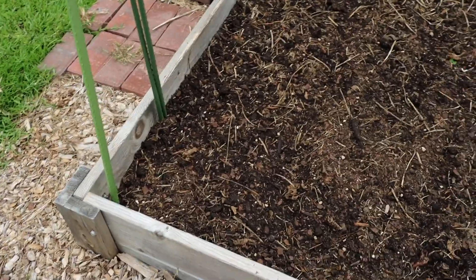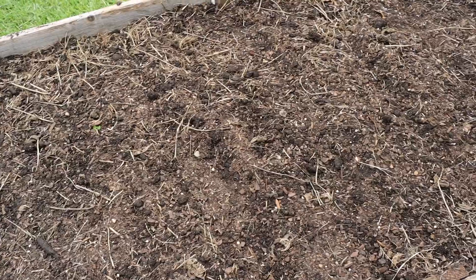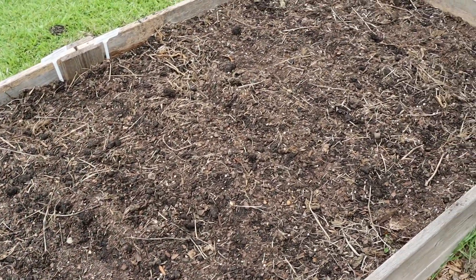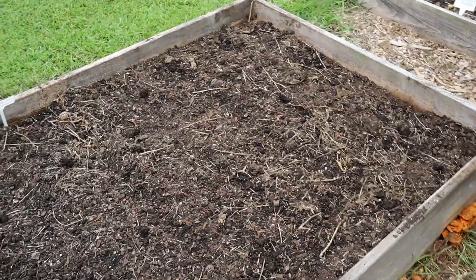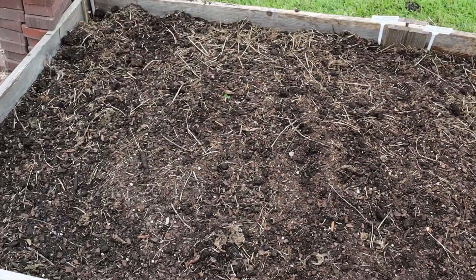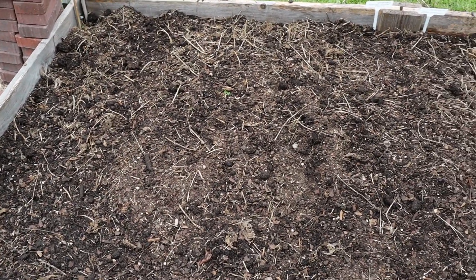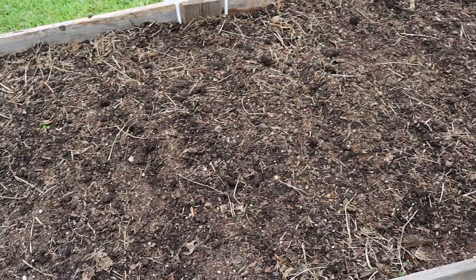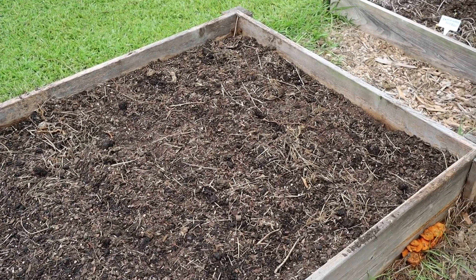I actually forgot one of the raised beds — let me show you that quickly. This is the bed across from the tomatoes. Though it doesn't look like there's anything here, I have planted carrots and cabbage — fall crops. This bed used to have two different varieties of bush beans, which have all been removed. Now I've planted carrots and cabbage, so let's see if they come up in the fall.